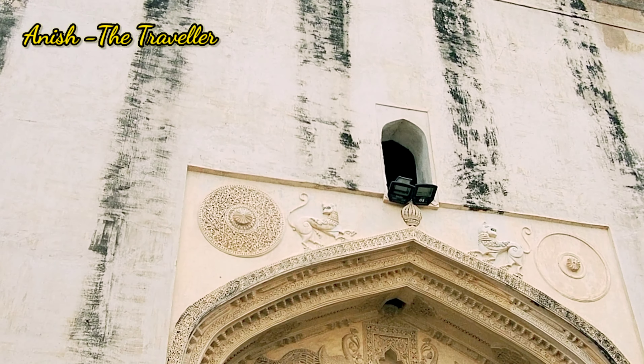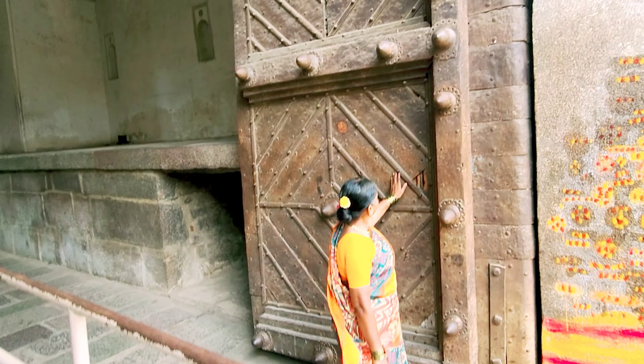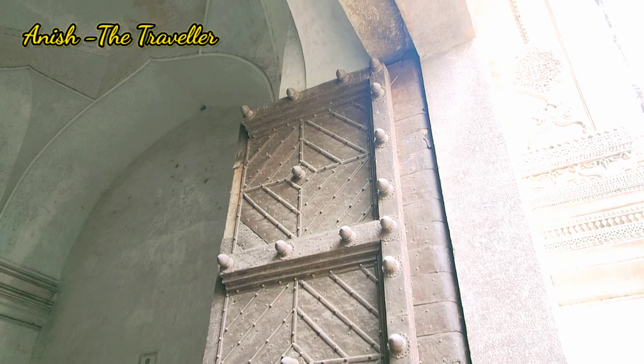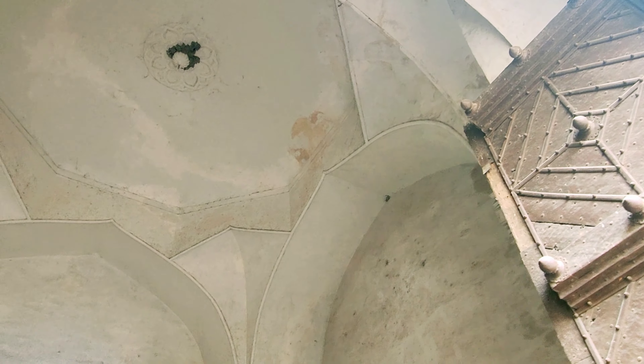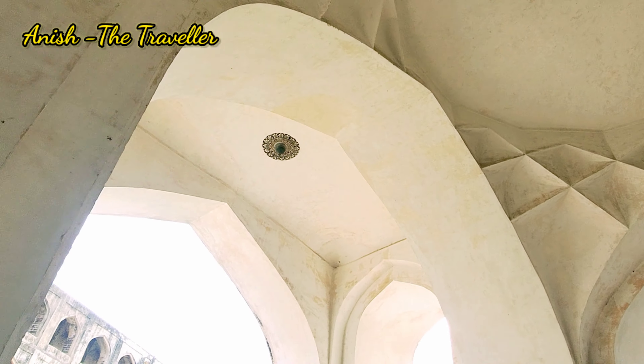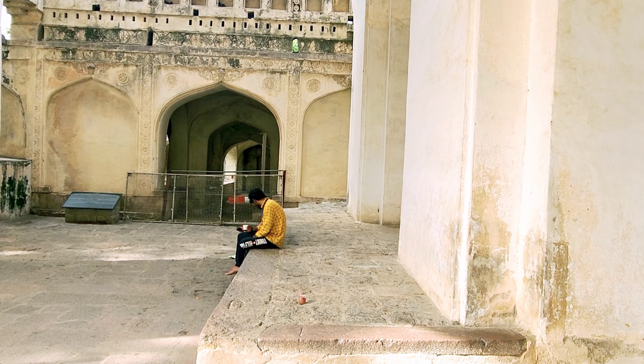If we talk about the gates of Golconda Fort, it has eight gates, out of which the main gate — the Fateh Darwaza that you see here — is called the Victory Gate. It has steel spikes to protect it from elephants. The length of the gate is around 25 feet and the width is around 13 feet, and it was built to commemorate the victorious march of Mughal Emperor Aurangzeb. This gate is quite fabulous and has beautiful architectural work done inside and around.